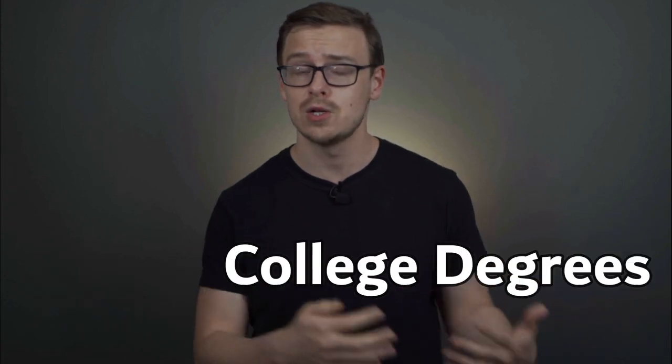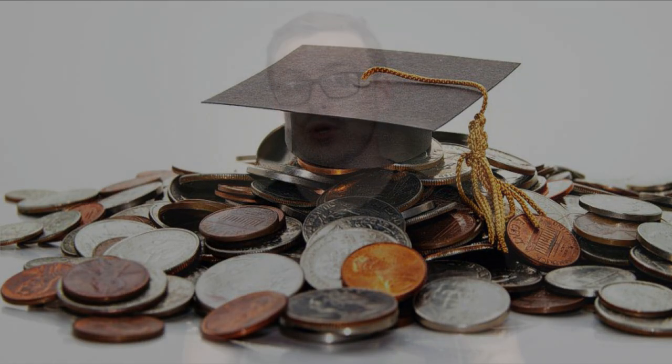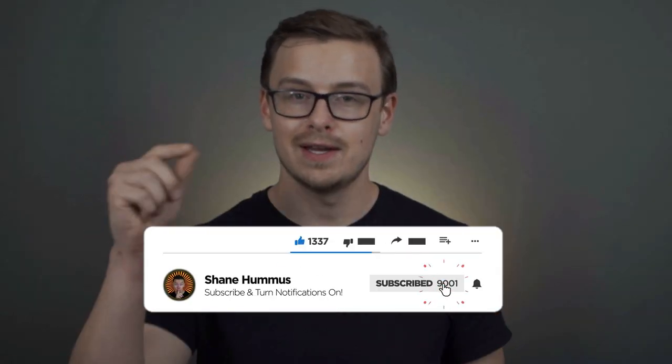On this channel, we talk about personal finance, college degrees, careers, and opportunities that are gonna lead you to success. We also go over some of the common traps that so many people end up falling for. If that sounds interesting and you haven't subscribed already — almost 80% of my viewers haven't — go ahead and hit that subscribe button and ring the notification bell so you never miss out. Let's get right into this one.